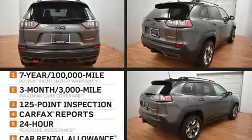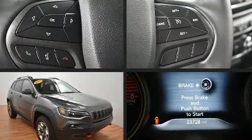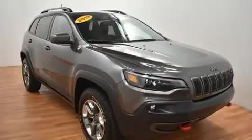Come test drive this 2019 Jeep Cherokee. With fewer than 25,000 miles on the odometer, this four-door sport utility vehicle prioritizes comfort, safety, and convenience.